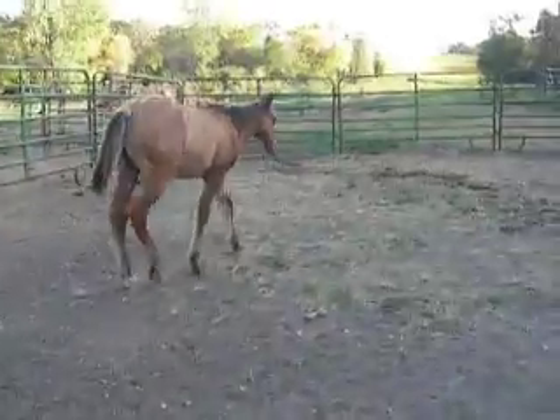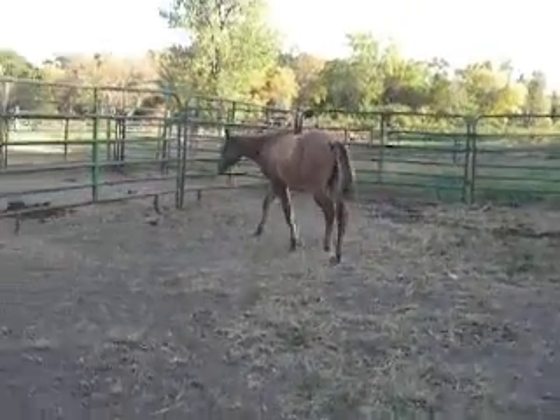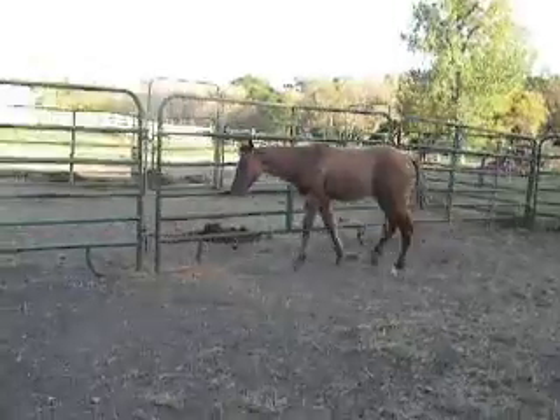I suppose if they had to have white, at least it's nice and symmetrical like his is.